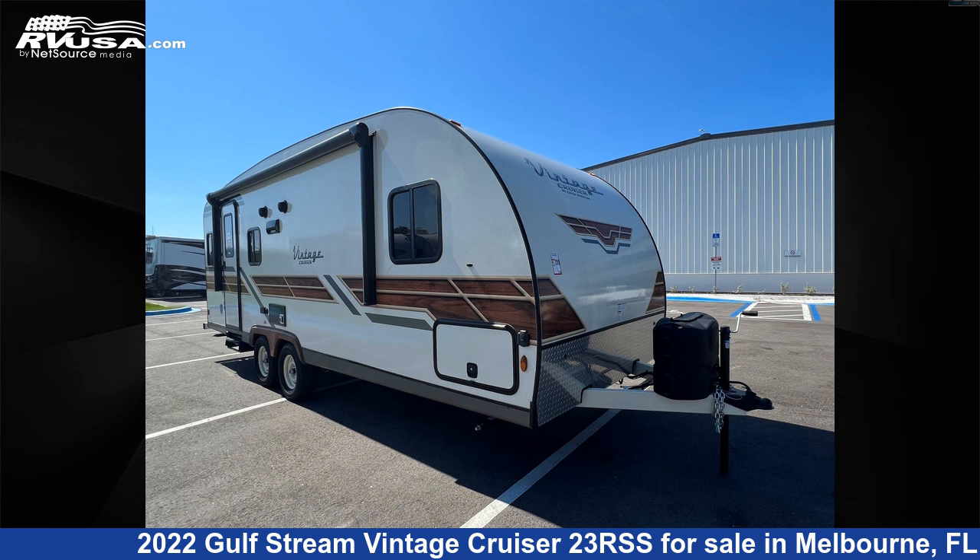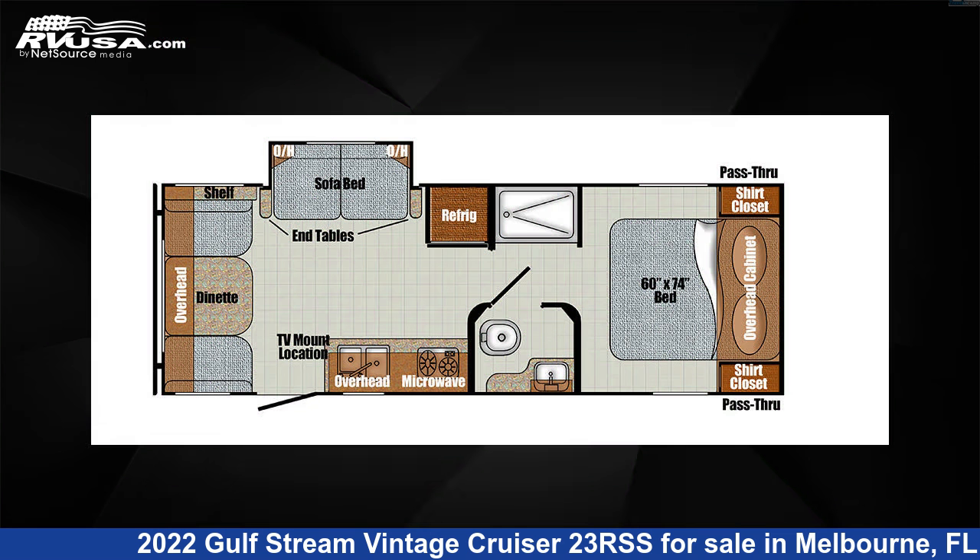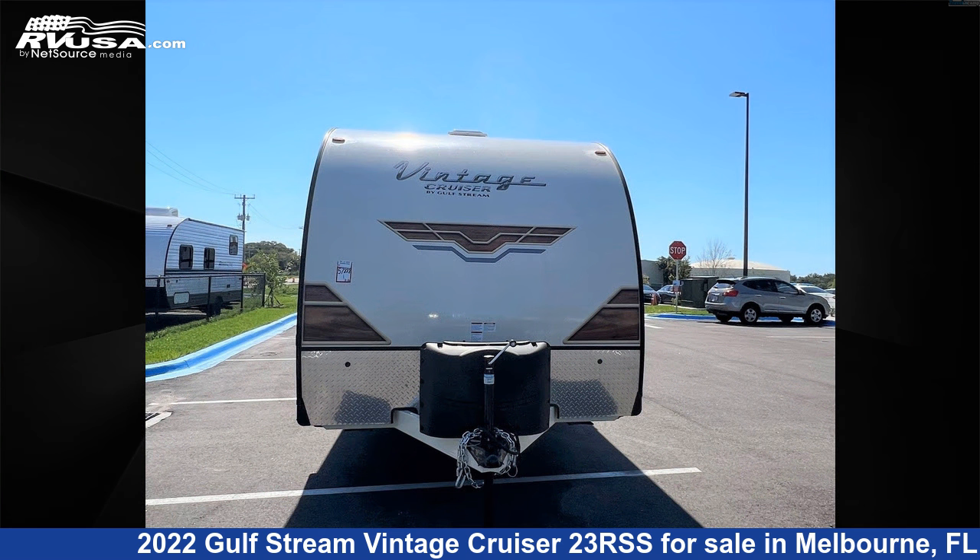This 2022 Gulfstream Vintage Cruiser 23RSS is a travel trailer RV. It is located in Melbourne, FL 32935 and is offered for sale by Travel Camp of Melbourne.